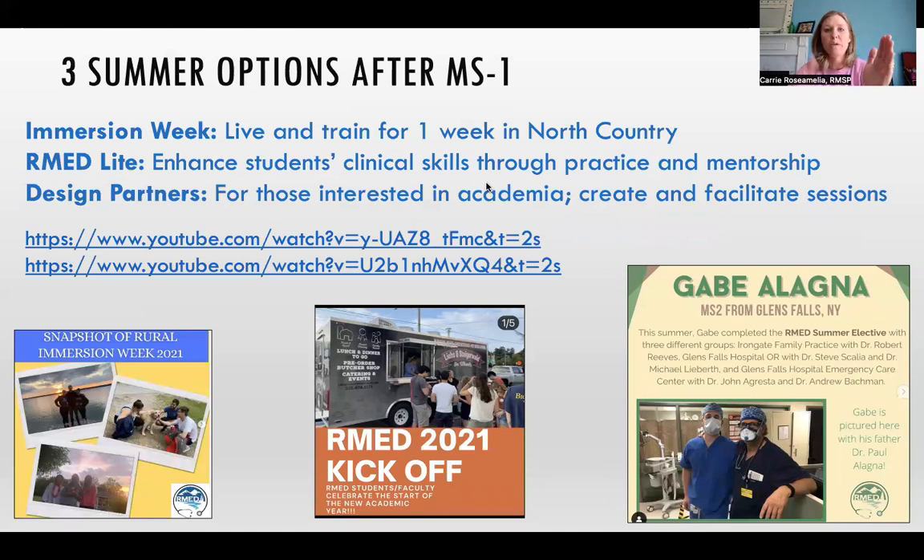We have a summer off between first year and second year — I like to say it's your last summer off for the rest of your life — but we offer three options in rural medicine for that summer. The first course is Med-Light. Students can work at their hometown clinical setting or hospitals to get a handle on clinical skills, history taking, and physical exam skills, either at a home hospital system or at a rural medicine site. We have quite a few sites that will host a student for various numbers of weeks over the summer, depending on what the student wants to get out of that experience.